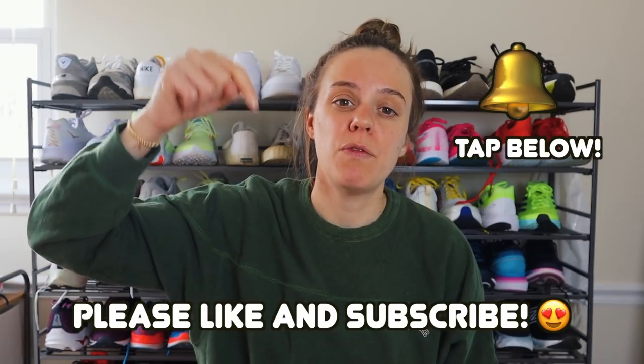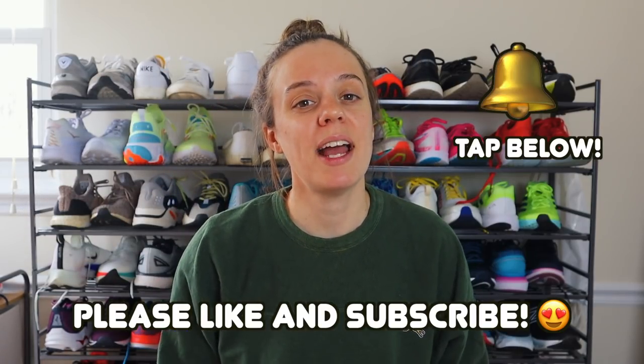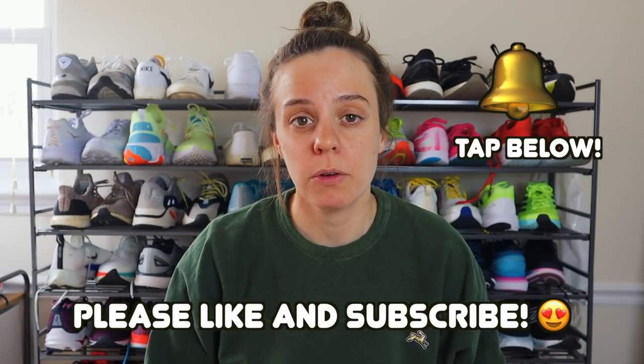Hit that notifications bell down below so you can find out every time I upload a new video. I have another video for you guys on Sunday. In the meantime, get out there, get on the grind, and don't forget to run like hella — injury free, of course. See you next time.